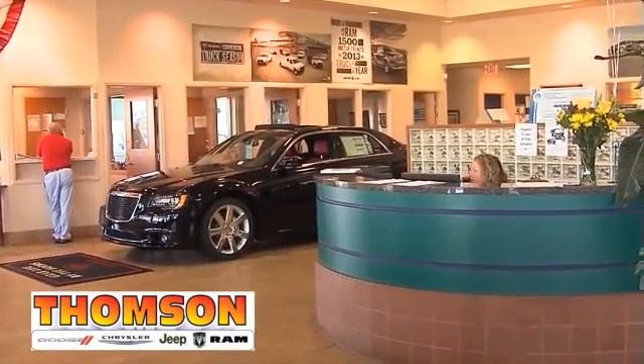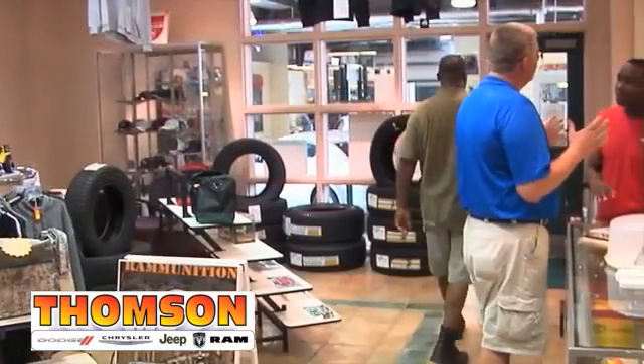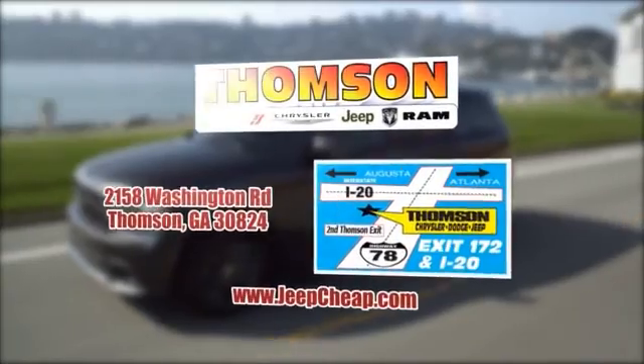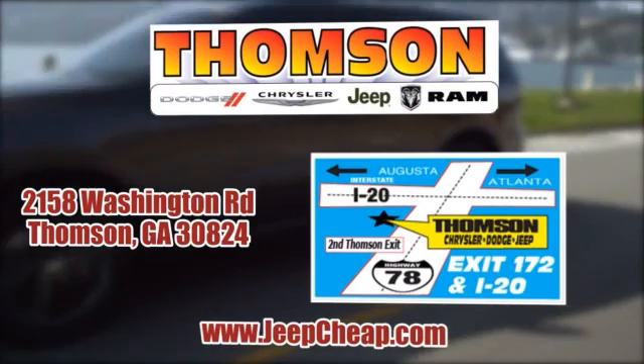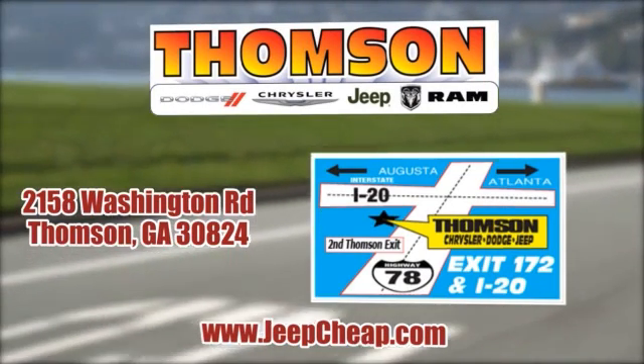Customer satisfaction is our highest priority at Thompson Chrysler Dodge Jeep Ram. Our staff is committed to achieving this goal in every aspect of our business. Swing on by today. We're easy to find on Washington Road in Thompson, Georgia. Just take I-20 to exit 172 or browse the site at JeepCheap.com.